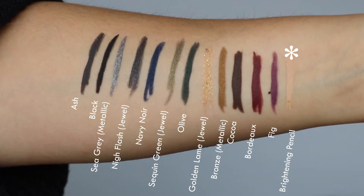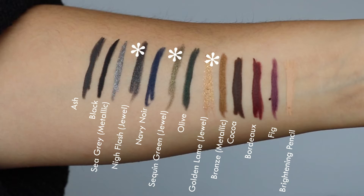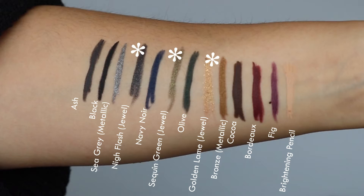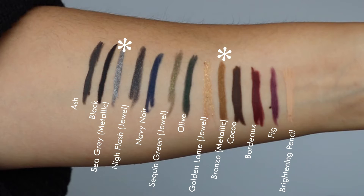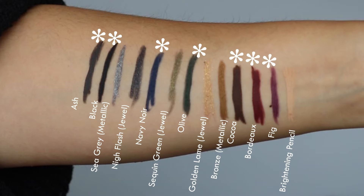The four categories are: the Brightening Pencil, which is sort of a category in itself and is all right; the Jewel Liners, which recently came out — I wouldn't really recommend those as they're a little lackluster, and my Golden Lumet color is incredibly dry compared to others, so the formulation is inconsistent; the Metallic Liners, which I love — there are three of them, and on the swatch you'll see Bronze and Sea Gray, both of which I love and wear regularly.